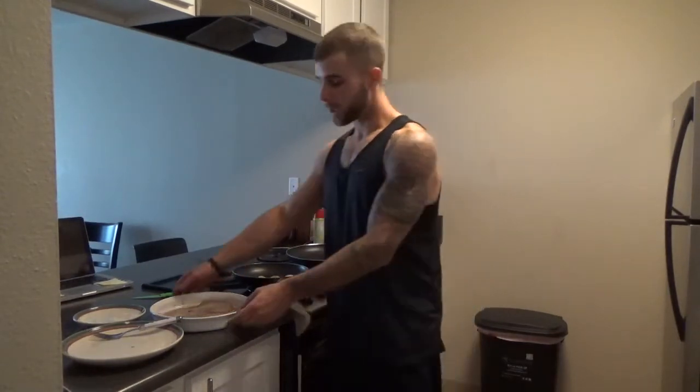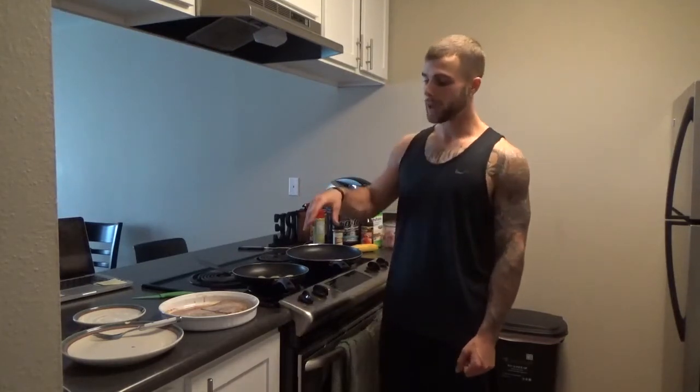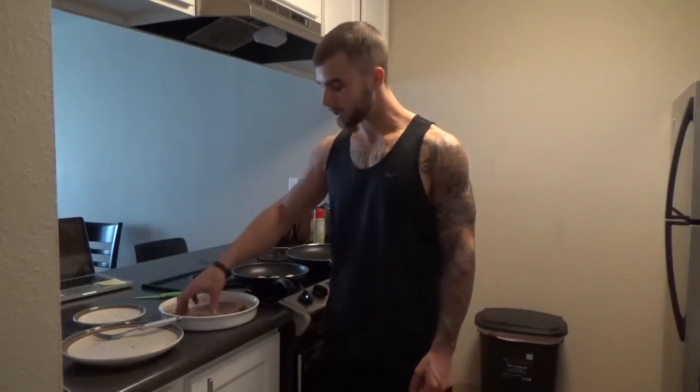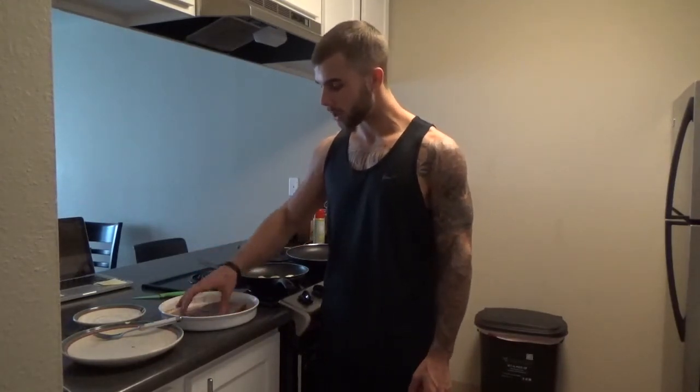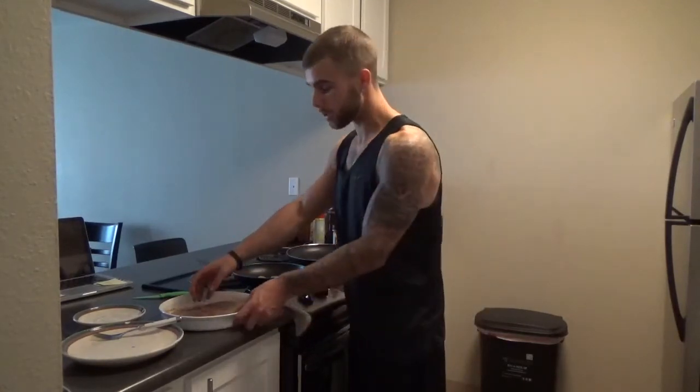Over here I've got a mixture of one scoop of vanilla whey protein, five to six tablespoons of egg whites, and a teaspoon of cinnamon. I mixed that up, made a good batter, and I'm letting my Ezekiel bread soak in the batter. It's getting nice and soaked up — make sure you let it sit there for a couple of minutes. It looks like it's about soaked up, so I'm actually going to take this over and throw it in the pan.